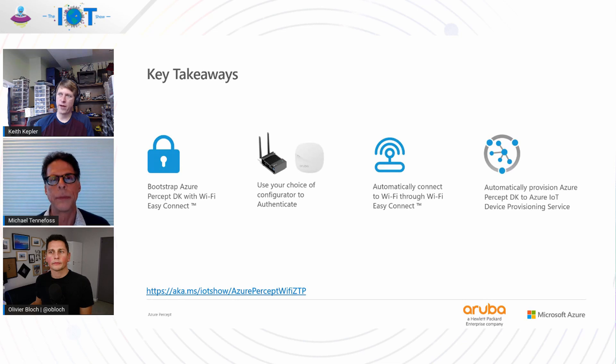To sum up the technical key takeaways: first, the bootstrap keys are provisioned at the factory from the TPM with Wi-Fi Easy Connect. You have your choice of configurator — if you already have an Aruba network set up, you can use that; if not, you can use one of the Azure Percept Dev Kits as a configurator and it will connect to your local Wi-Fi. Devices, once powered on, will automatically connect to Wi-Fi through Wi-Fi Easy Connect, and the automatic provisioning of Azure Percept devices to the IoT Device Provisioning Service happens as a result of getting that network connection.